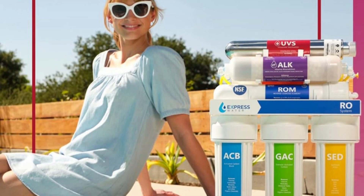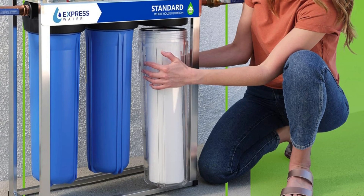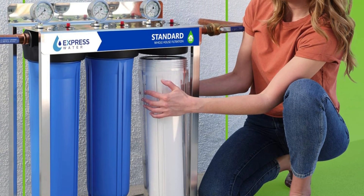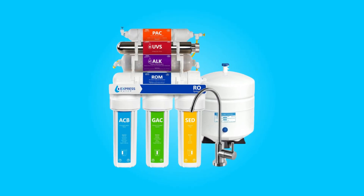With easy installation, leak detection, and on-demand support, it's the ideal choice for households, offices, and more. Join us as we delve deeper into the features and benefits of this remarkable water filtration system.